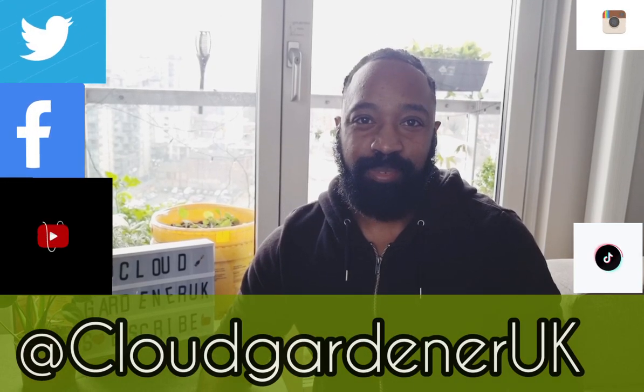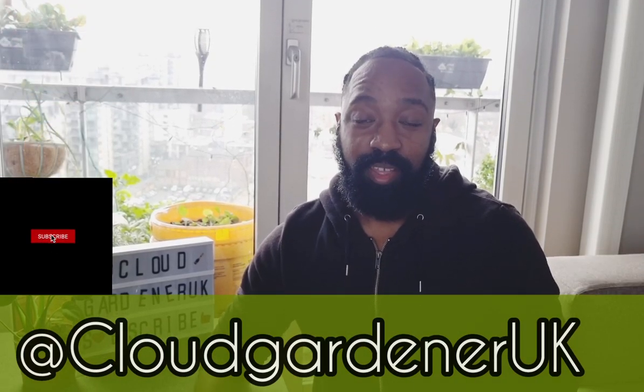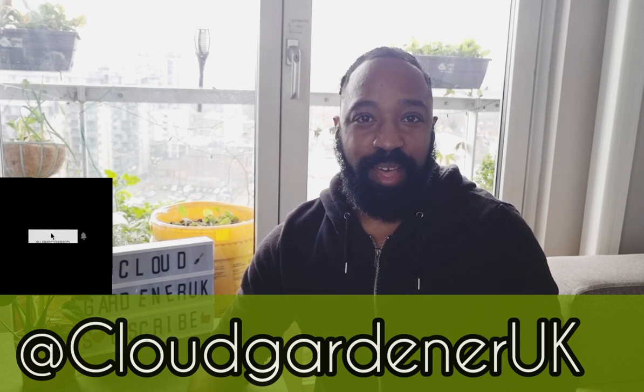Hi guys, it's Jason here, welcome back to my channel Cloud Gardener UK. Today I'm going to talk to you about pests and pollinators up here on a cloud garden, and I think it'll probably be interesting for you to see things from a different perspective, or if you're a fellow cloud gardener, something that you can relate to.